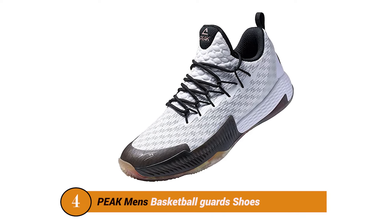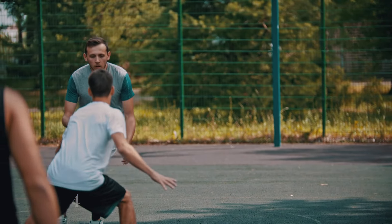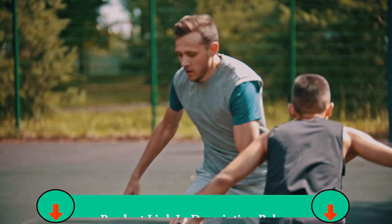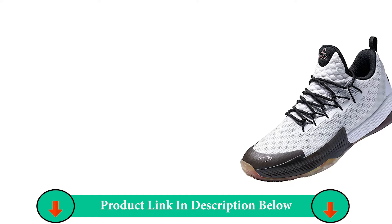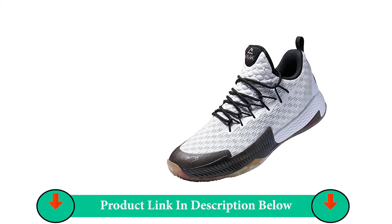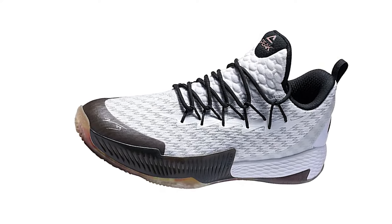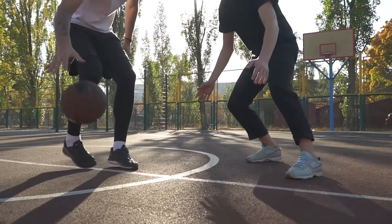If you're looking for basketball shoes for men that are both stylish and deliver high performance, then look no further than Peak NBA basketball player Louis Williams' star shoes. Designed with cartoon logos of Louis Williams coupled with a modern and fashionable design, Peak Men's Basketball Shoes will add a stylish touch to your look while offering just the right support, stability, and comfort to deliver solid performance.